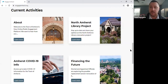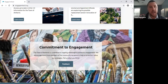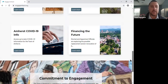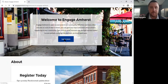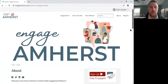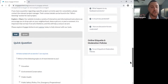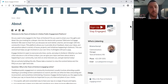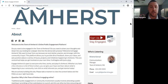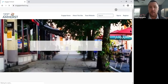We'll be focusing tonight on the 'Financing the Future' section, which is related to the four building projects. If anybody is interested in the Engage Amherst tool, there's a feedback form where you can say whether you like it, don't like it, or request features. There's also a 'Learn More' section with FAQs, a Q&A feature, and a poll. A lot of credit to Brianna for putting this all together — she's been amazing at supporting the outreach related to these projects.